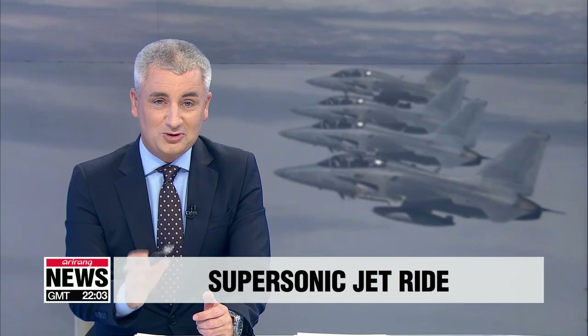Marking Armed Forces Day here in South Korea, our defense ministry correspondent Park Ji-won was presented with the opportunity to take a ride in a fighter jet. She bravely took up the air force on their offer and soared through the skies above Korea in the locally produced FA-50. Let's take a look.